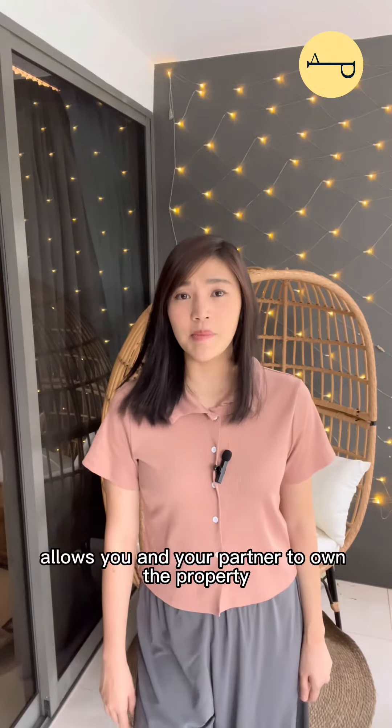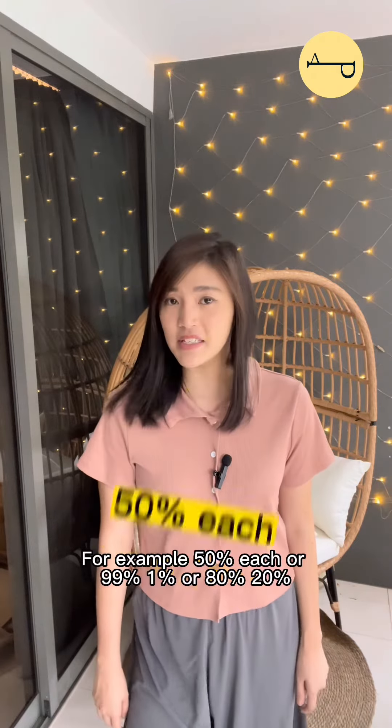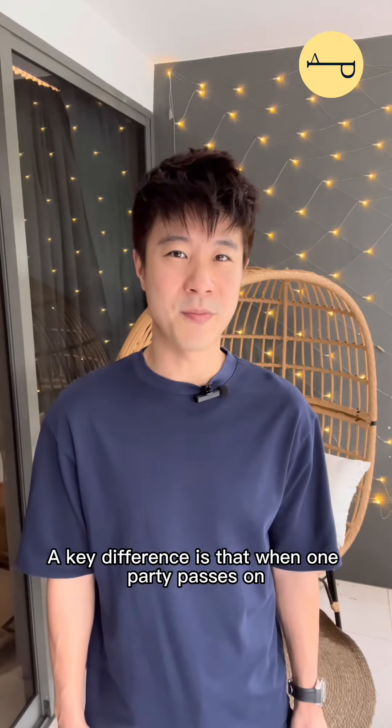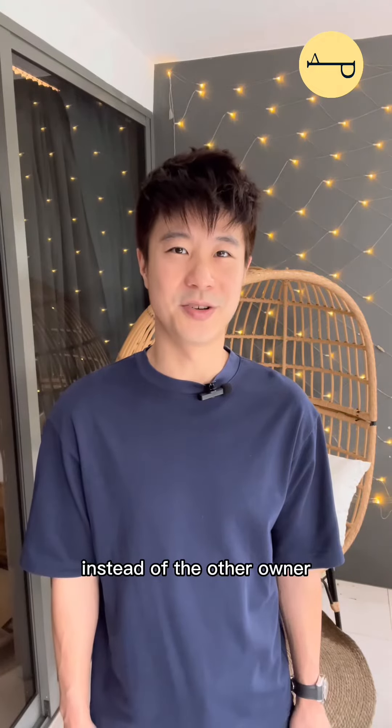Tenancy in common allows you and your partner to own the property in percentage. For example, 50% each, or 99%, 1%, or 80%, 20%. A key difference is that when one party passes on, their shares will go according to their will instead of the other owner.